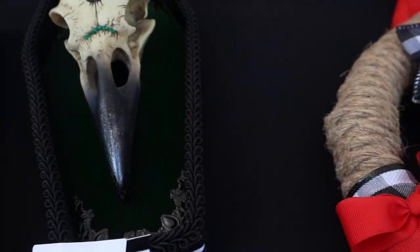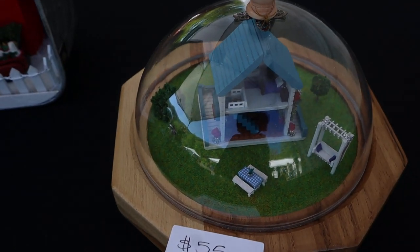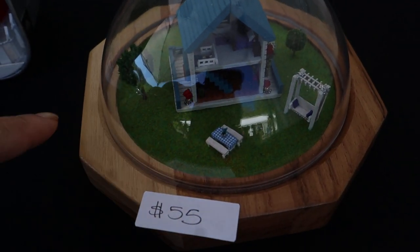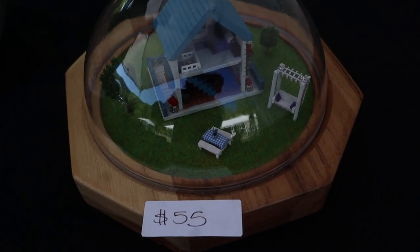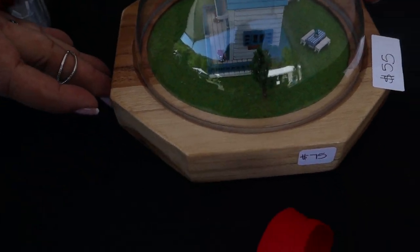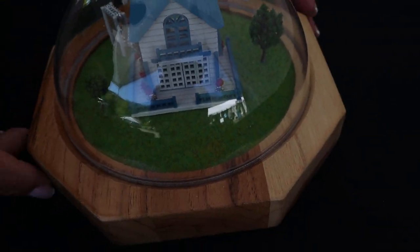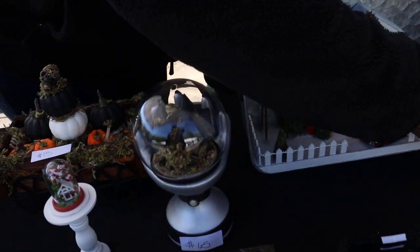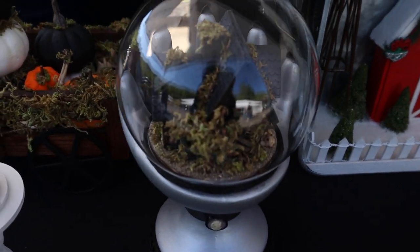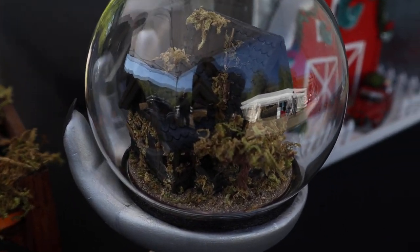And then a sculpting — look at this one. We can spin that around for you. Oh my gosh, and the little spider! And then this is kind of interesting — this is like a haunted, kind of spooky abandoned house miniature.